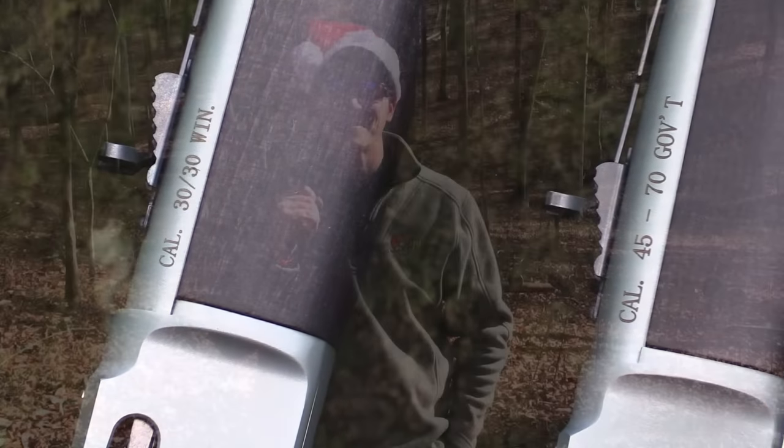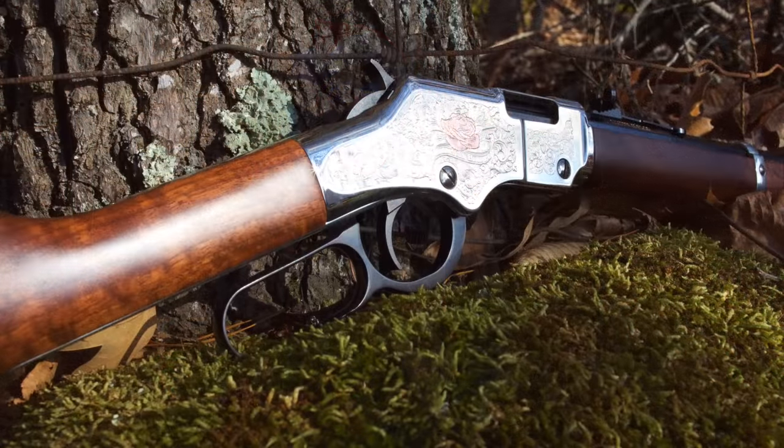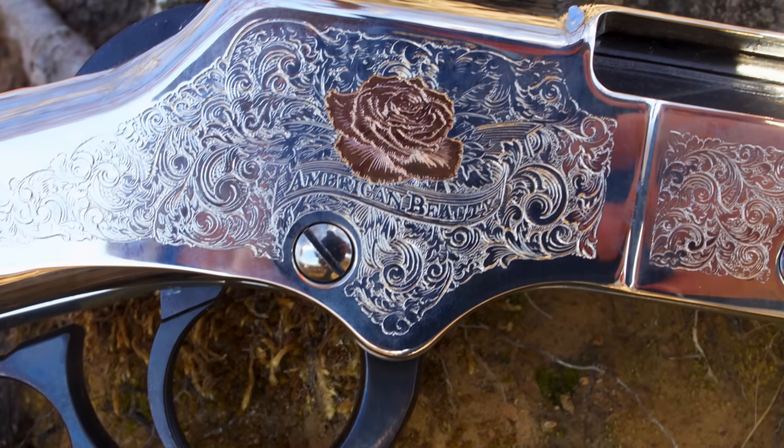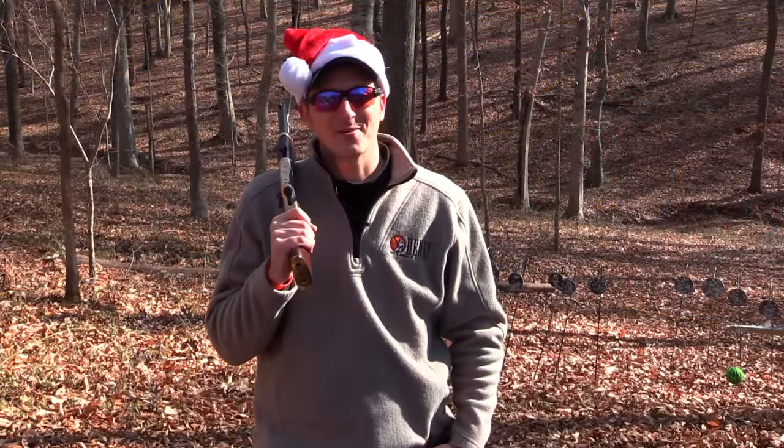If you have that special lady friend in your life, may I recommend the American Beauty — with a select Missouri walnut stock, silver receiver, and 14-carat rose gold engraving on the side of the rifle. You can't go wrong, and it is a huge hit among the ladies at Christmastime.